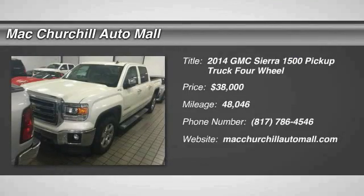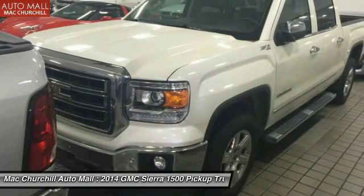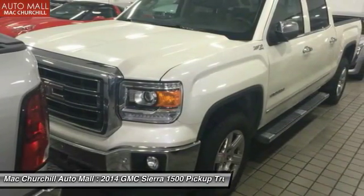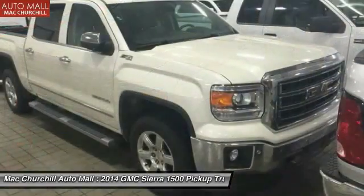The 2014 Sierra 1500. The Sierra 1500 offers a five-star frontal and side crash test rating and a combination of mechanics and aerodynamics that give it better conventional V8 fuel economy than any competitor.